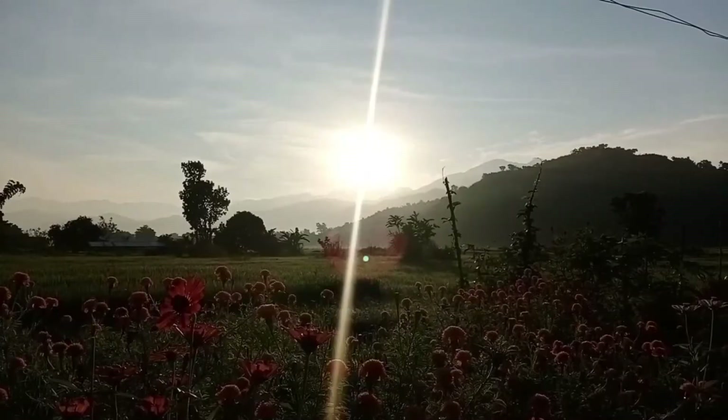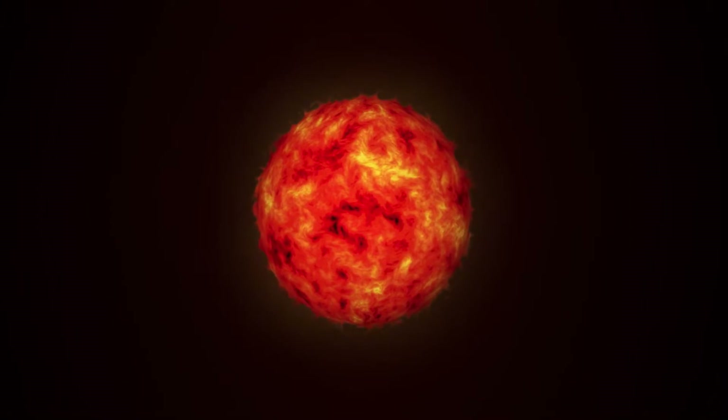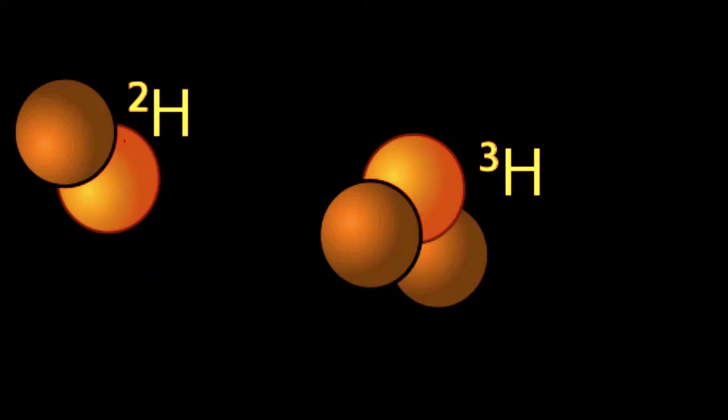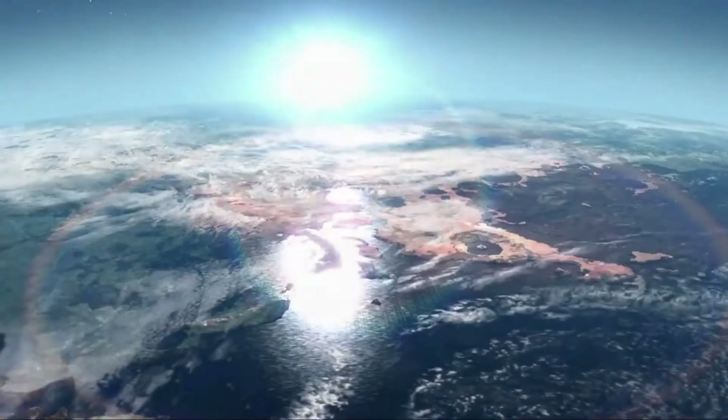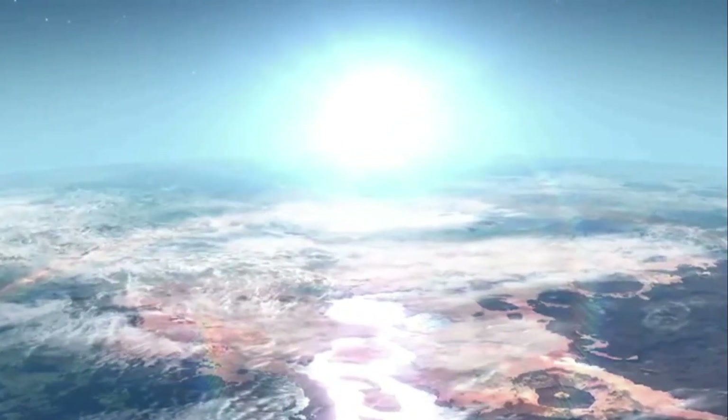Where does all of this energy come from? Our Sun, like any star in the galaxy, is like a massive nuclear reactor. Deep in the Sun's core, nuclear fusion reactions produce massive amounts of energy that radiate outward from the Sun's surface and into space in the form of light and heat.